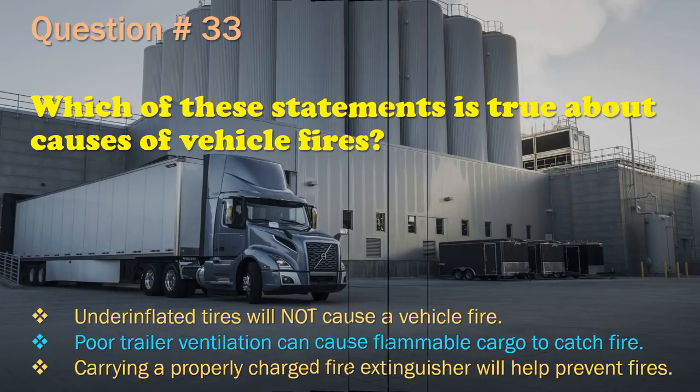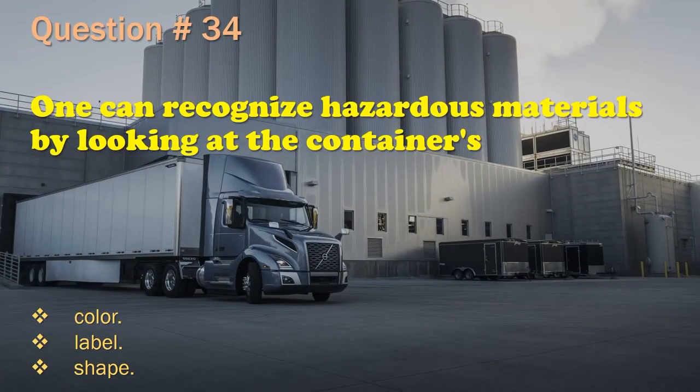Question 34: One can recognize hazardous materials by looking at the containers': Color. / Label. / Shape. The correct answer is: Label.